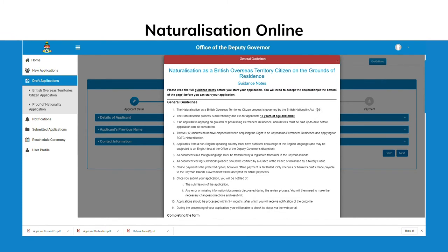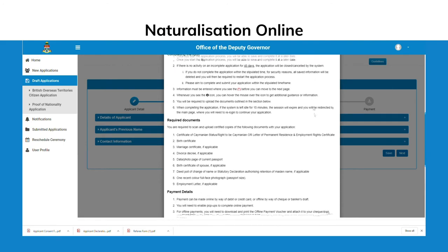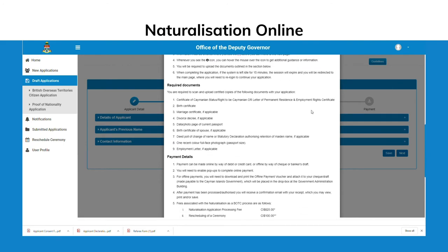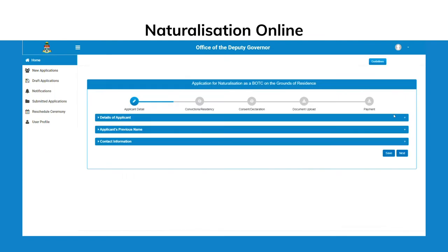The guidance notes page provides general guidelines, information that will assist when completing the application form, a list of all of the documents which will need to be submitted along with the application form, and details of the fees and how payments can be made.